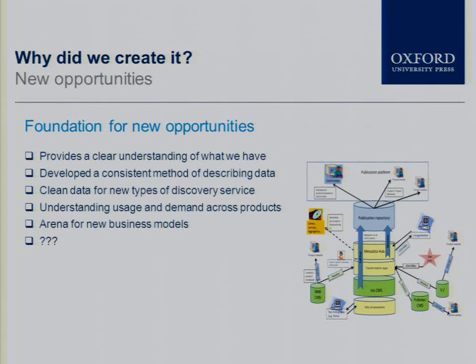On top of these more straightforward benefits, the process of creating this metadata hub and organizing what we've had has changed our perspective on the kind of publishing we do and what we need to do to make that publishing more discoverable. It's provided a clear understanding of what we have, which is valuable in itself — we didn't even know that we didn't know this until we started on the project. We've done the work of creating a consistent method of describing our data, and as metadata standards evolve, we'll be able to make enhancements in a more uniform way.